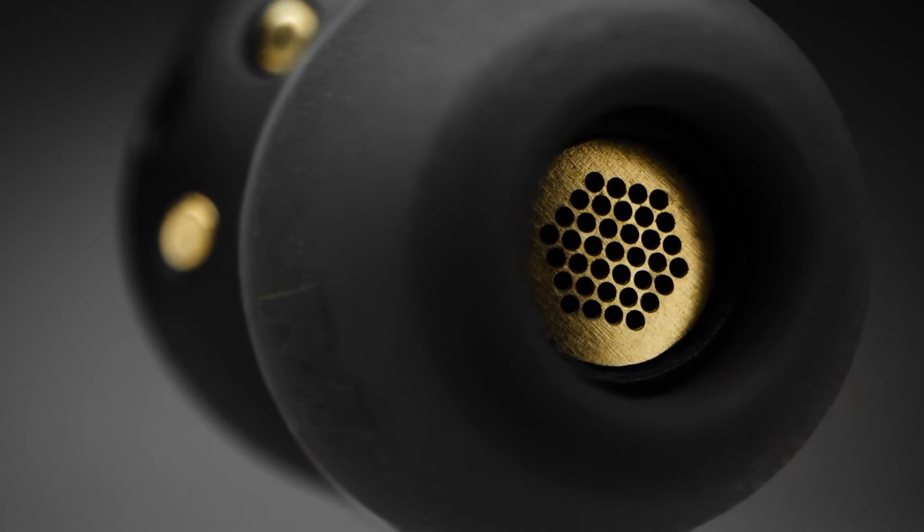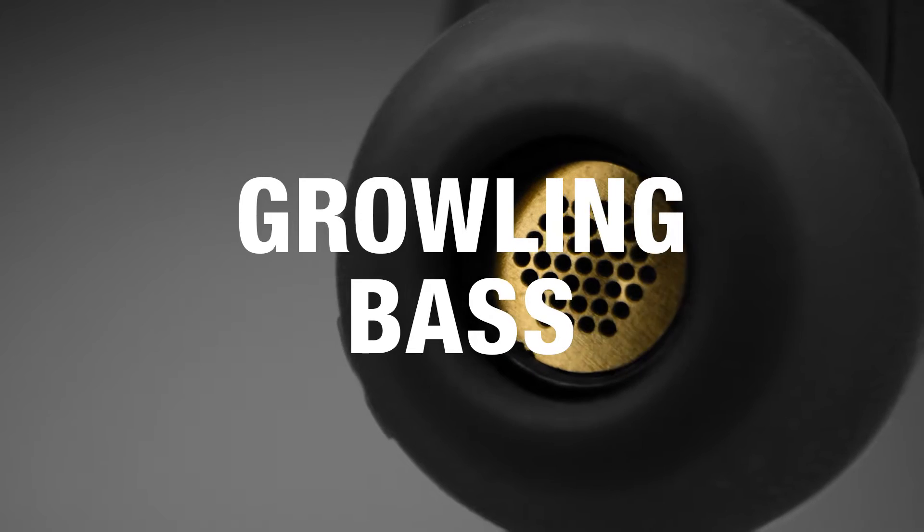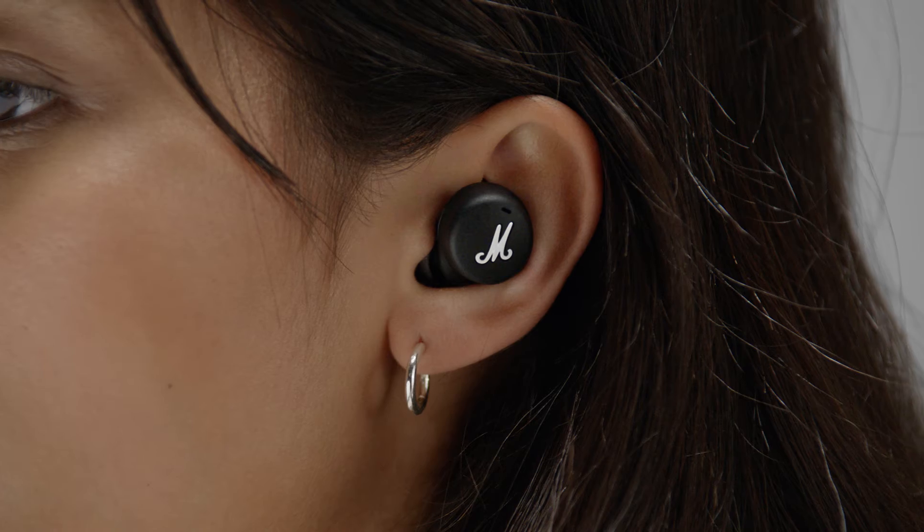Mode 2's custom-tuned dynamic drivers create a highly detailed and precise sound experience, with growling bass, natural-sounding mids and crisp treble. Experience complete sound with mind-blowing clarity.